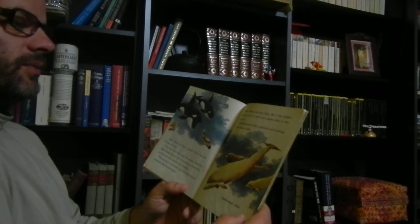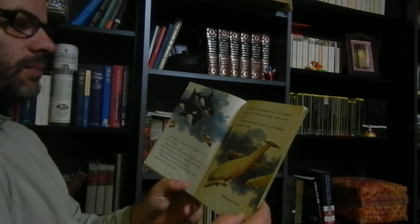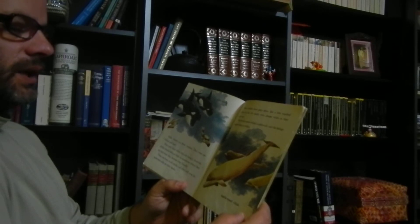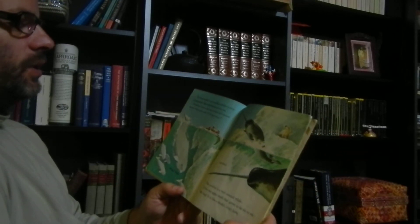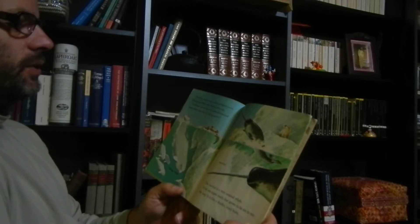Most whales have grey skins. But a few toothed whales in the far north turn almost white as they grow up. The bottlenose whale is yellowish and the beluga whale's skin is white. The beluga whale is very sociable and likes to swim in large groups. Many other whales do this too.